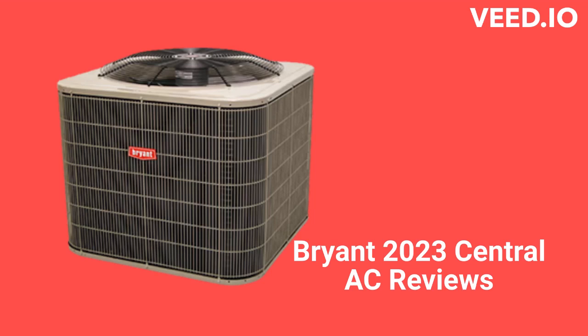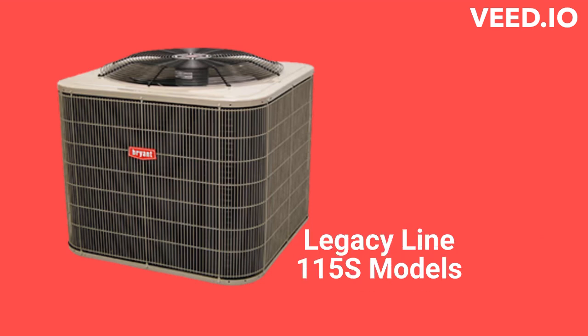This brand is made in Mexico by Carrier and the units are only sold through dealers in the USA. The Legacy Line 115S model is a low-cost cooling option, but they use a wire guard for protection of the condenser coil which does not actually do much. They have a 16.5 SEER efficiency, but their warranty is only average when compared to other brands.